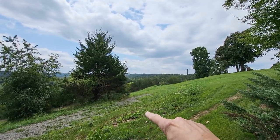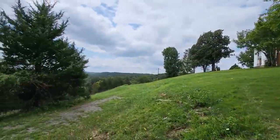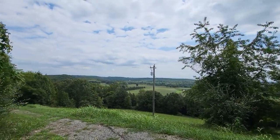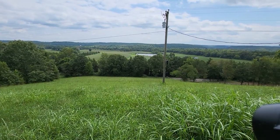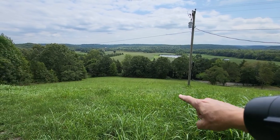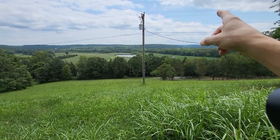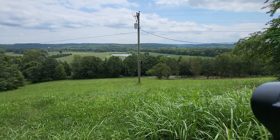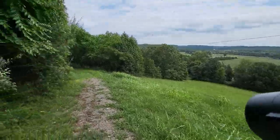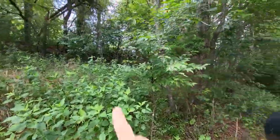That driveway right there actually goes all the way around in front of the house. This is what I call our alternate scenic driveway — it has a gorgeous view, as you can tell. But is any of that flat? Nope. There's a big power line here. I called the electric company about getting rid of it — for about 100 yards, it would cost $25,000.